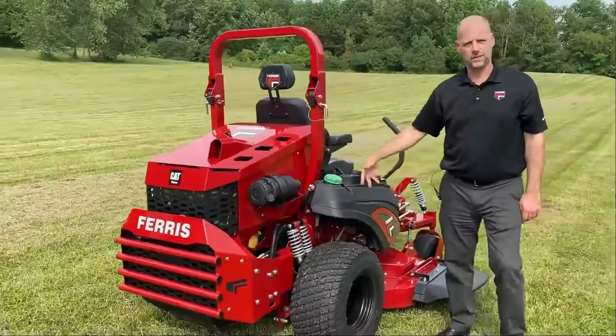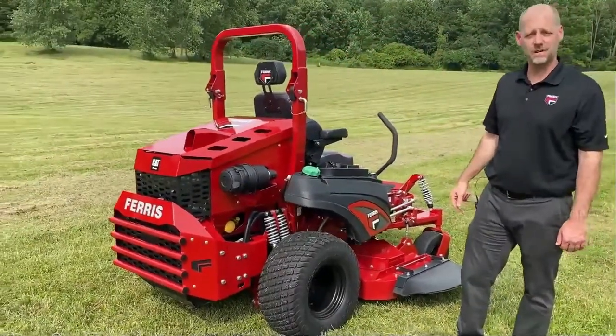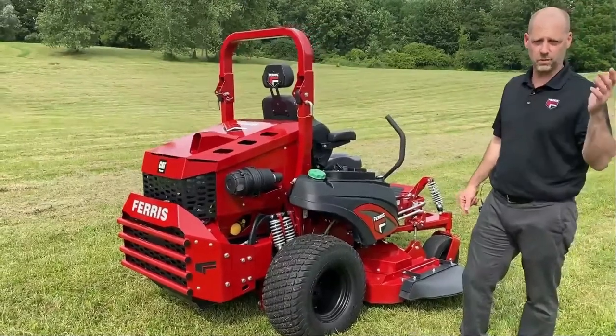Moving around to the fuel side — we have fuel tanks with 15 gallons of fuel total, so you can fuel this up once in the morning and mow all day long.